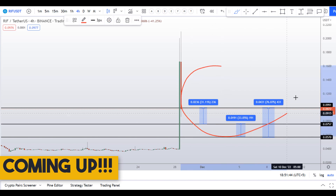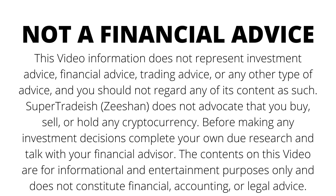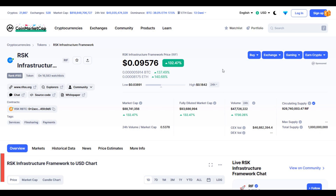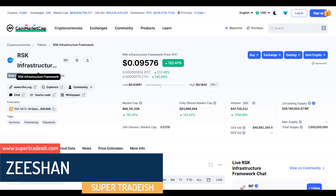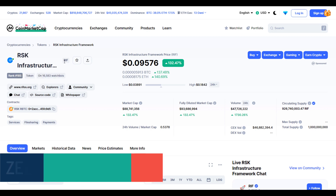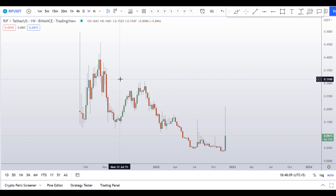Hello guys, my name is Dishan and welcome to Super Tradish YouTube channel. In this video I'll talk about RSK Infrastructure Framework token — the ticker symbol is RIF. As you can see at the time of recording, this coin is up more than 132% so far with a huge increase in volume.